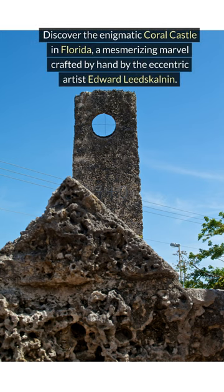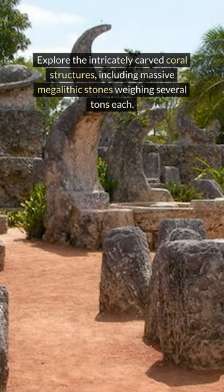Discover the enigmatic Coral Castle in Florida, a mesmerizing marvel crafted by hand by the eccentric artist Edward Leeds-Colnan. Explore the intricately carved coral structures, including massive megalithic stones weighing several tons each.